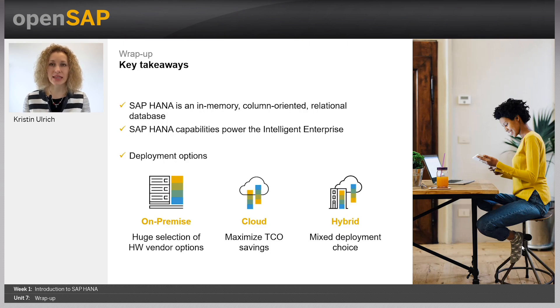I think that this week really gave us the right fundamentals in order to look into the really exciting topics of week two. Are you ready for week two?